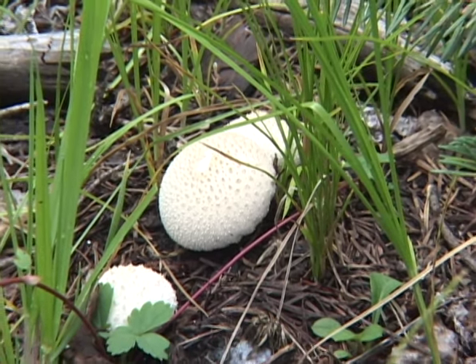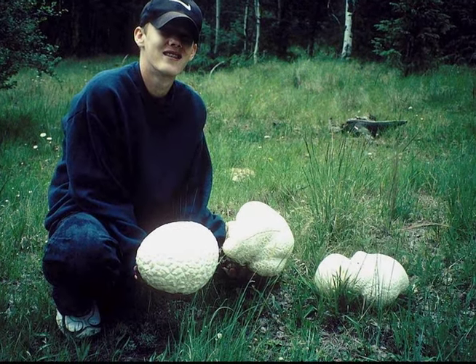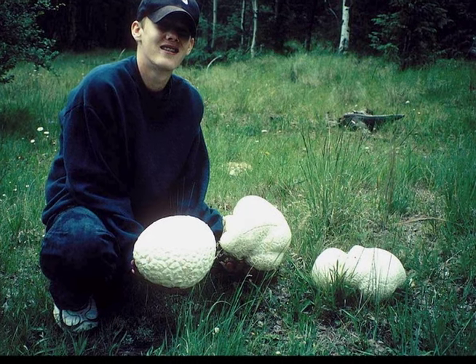Found in meadows along forest edges and among forest litter, there are dozens of puffball species in Arizona. One such species, the giant western puffball, can grow to be 35 pounds in weight.